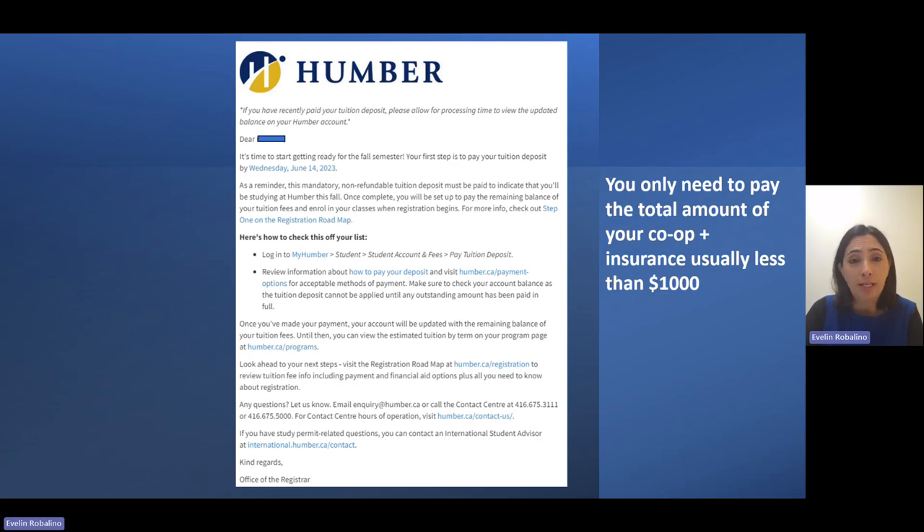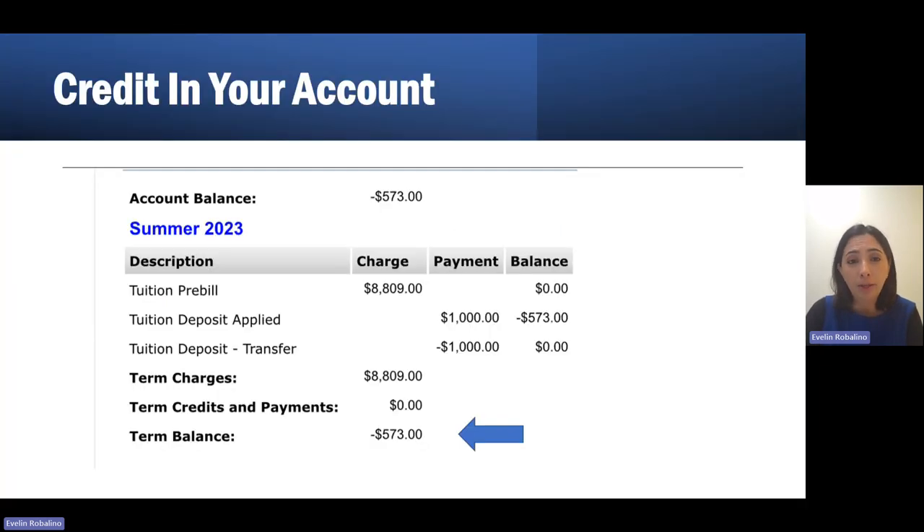You will face three different scenarios. Scenario number one is that you do have a credit in your account that can be used to pay for your co-op. You will know that you have a credit because in your balance, you will see an amount that has a minus. So in this case, minus $573 means this student has a little bit more than $500 to pay for their co-op.